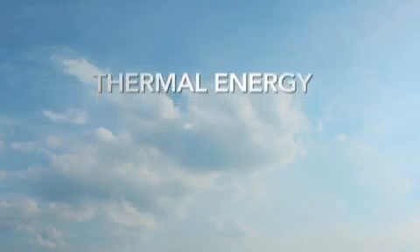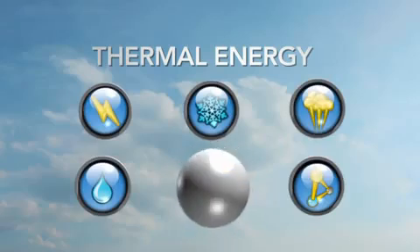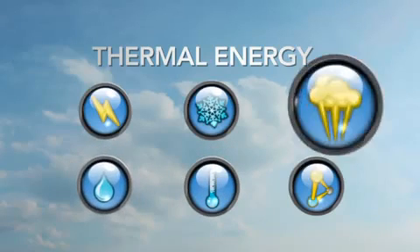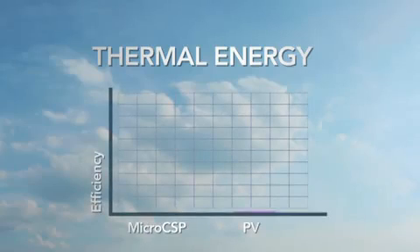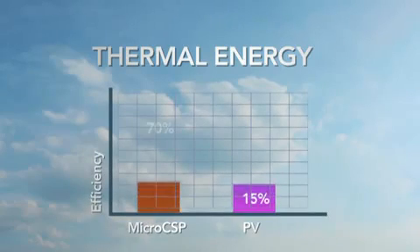It really makes you reconsider how we are using the sun's power. Thermal energy is an energy-efficient source for creating cold air, desalination, and process heating, to name a few applications. When generated from the sun, thermal energy efficiencies are as high as 70%.